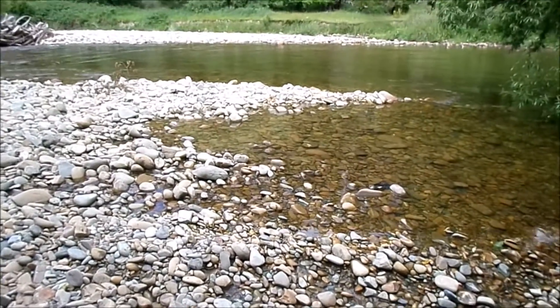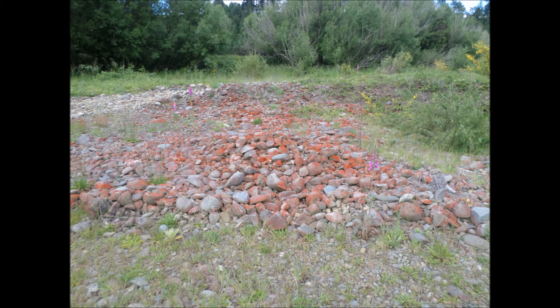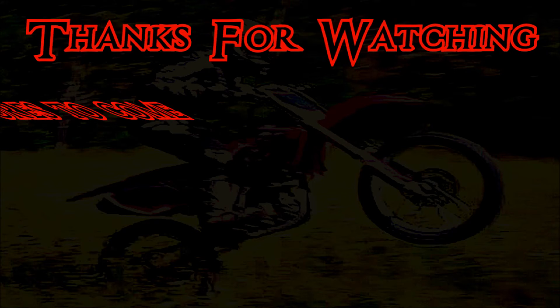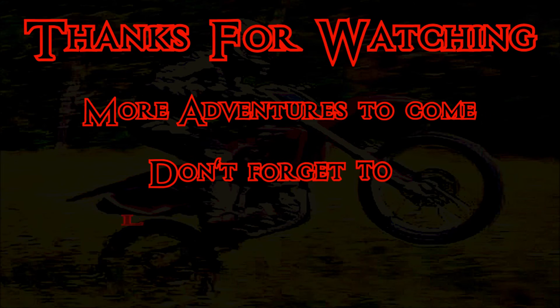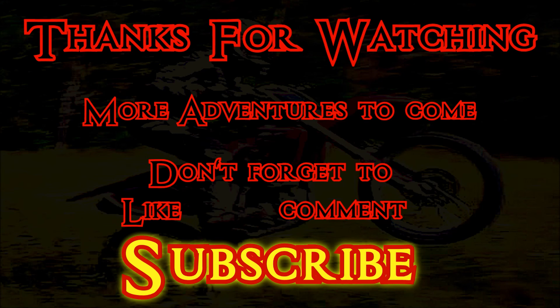Have a good one. Thanks for watching. We'll see you next time.